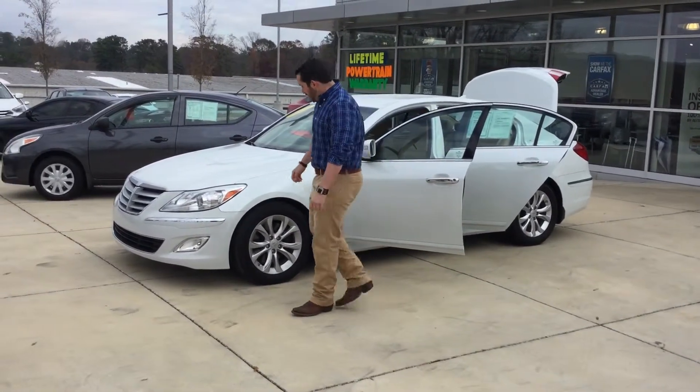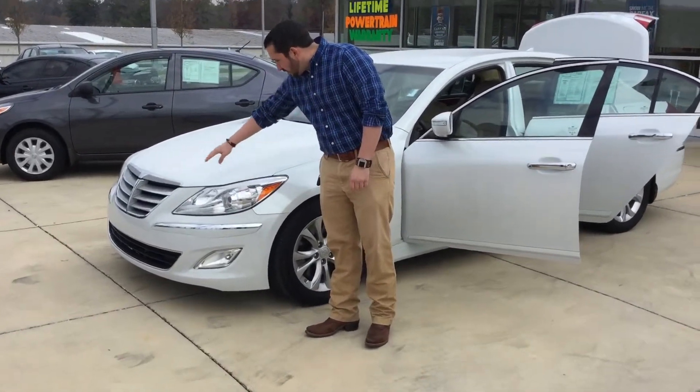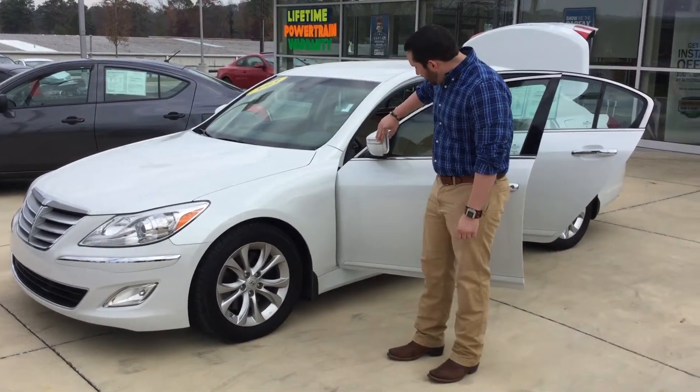I'm going to show you some of the features. You've got your nice pearl white exterior with your wraparound halogen headlights with fog lamps. You've got your beautiful chrome-accented grille right there at the front. Alloy wheels with blue tires, and turn signal indicators here on the mirrors.